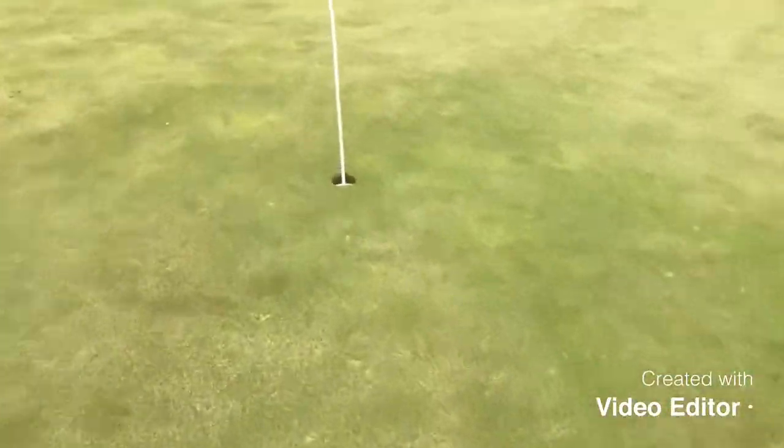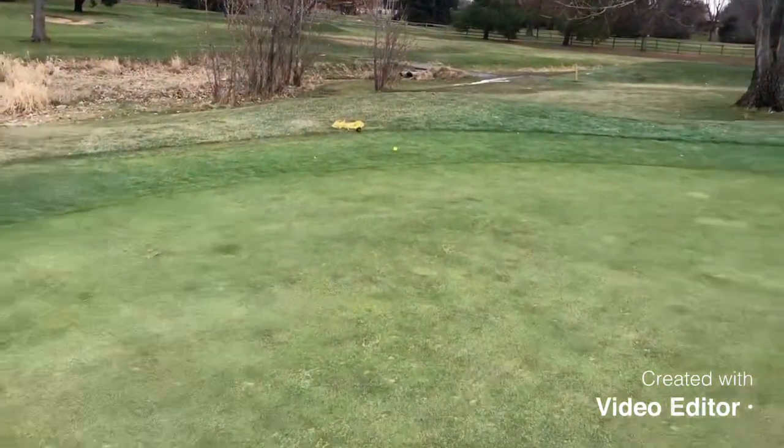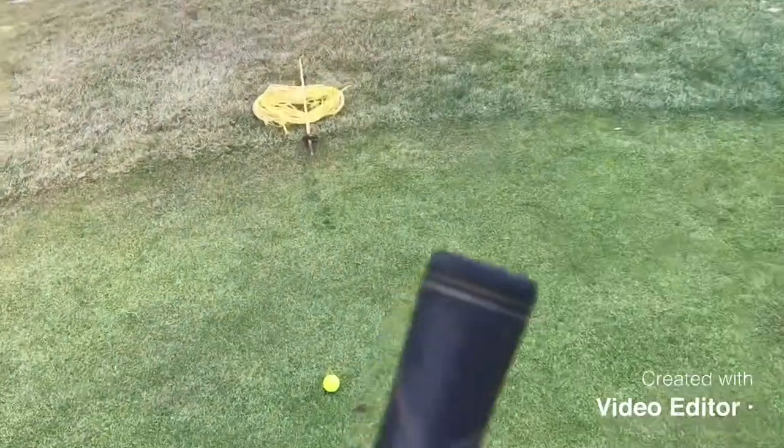That was right over there, here's the hole — I had a little bit too much protein powder this morning and ended up on the other side of the green. Unfortunately I just had a triple bogey on that hole. The snow really hurt me.